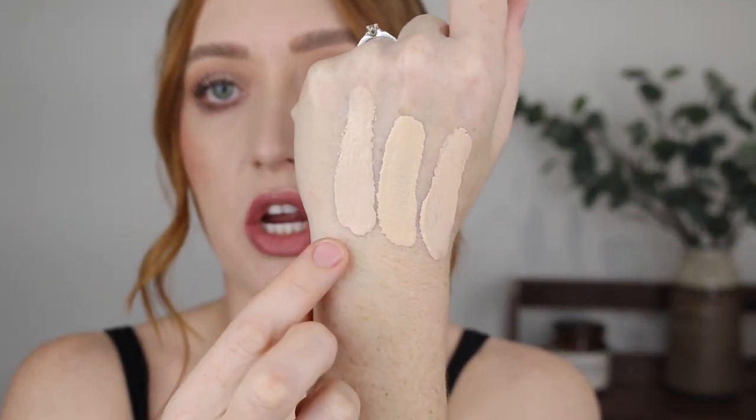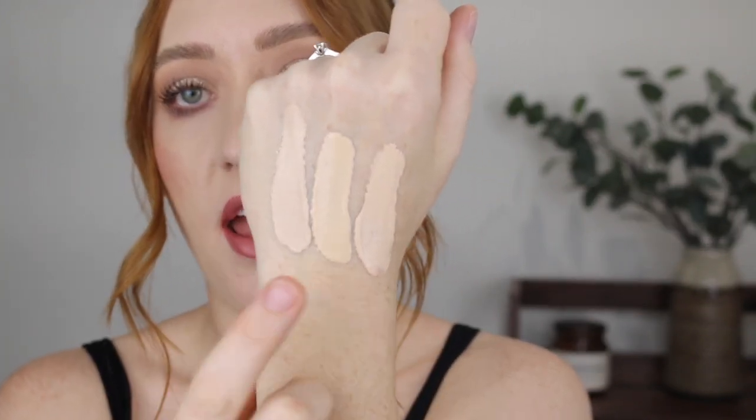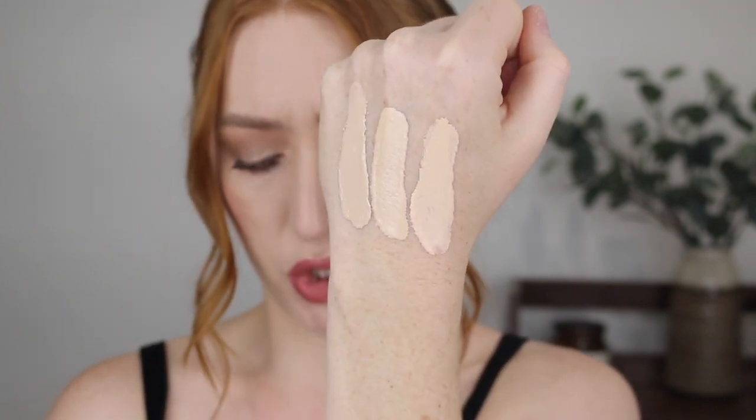This one says it lasts for 30 hours, whereas the original Superstay is only 24. The claims do seem pretty similar — full coverage, long lasting, a matte finish and oil free. So this one here is the original 24-hour Superstay in 03 Ivory, and this is the new 30-hour version also in 03 Ivory, and then 02 Naked Ivory. I really hope it's as long lasting as the original because that foundation is so good, and I really hate when they mess with something and stuff it up.